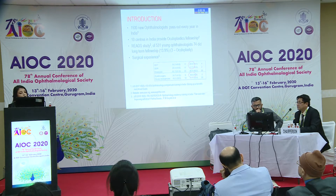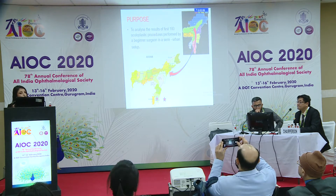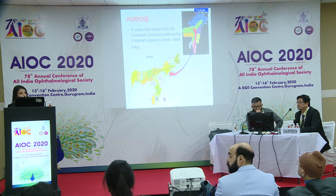Coming to their surgical experience, they do an average of 11 DCRs in 3 years, 20 DCT, and lid surgeries about 8 in 3 years. With this background in mind, our purpose was to analyse the result of first hundred oculoplastic procedures performed by a beginner surgeon in a semi-urban setup.